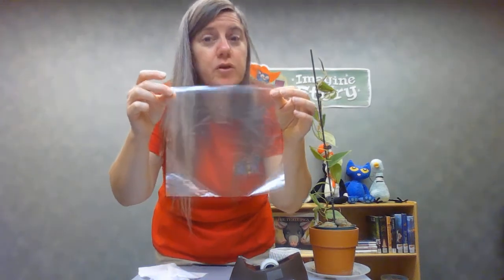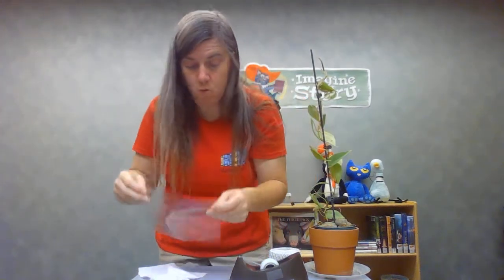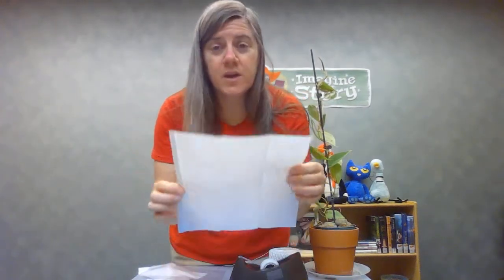Get a ruler and cut your piece of plastic, paper towel, or fabric so it's eight inches by eight inches.